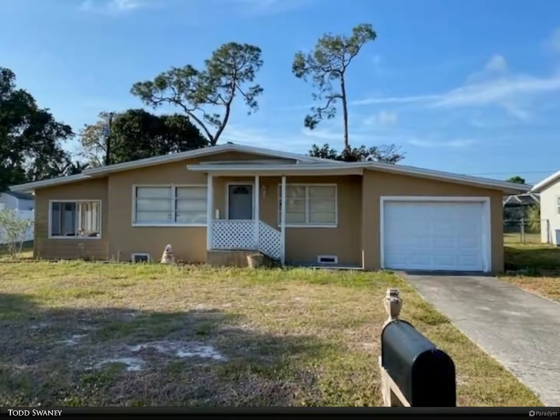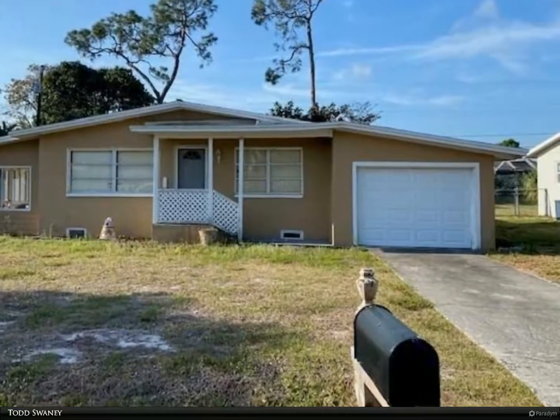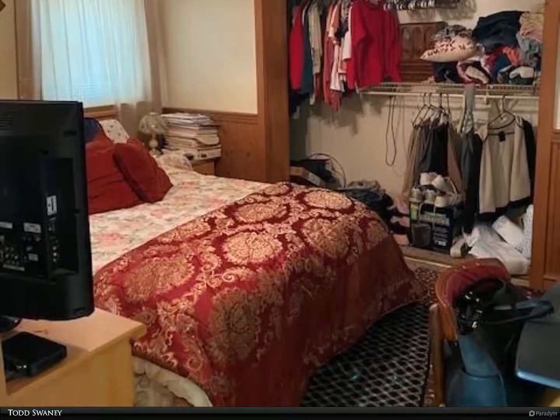This Berkshire Hathaway Home Services Florida Realty property video is presented by Todd Swaney. This fixer upper is located in Fort Myers Villas, and it features a newer roof and AC system.